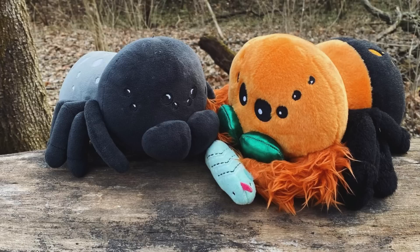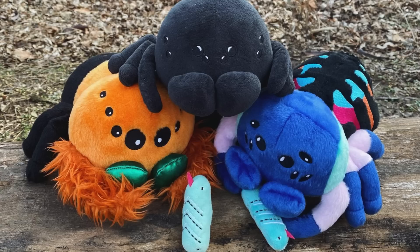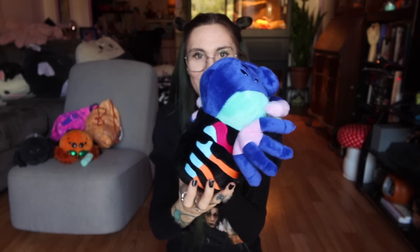Thank you so much. I know you guys are ready for the plushie reveal. I've already shown it on Instagram and cross-posted it to Facebook, so if you follow me on those platforms you already know — but here it is. It is a Ts. saladonia!